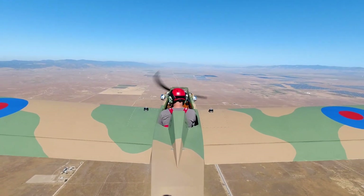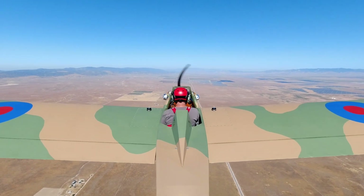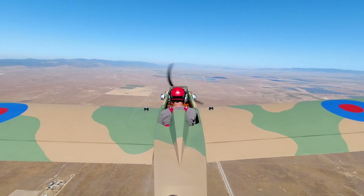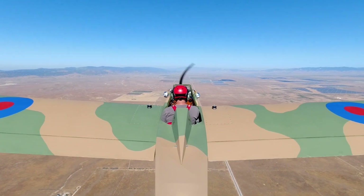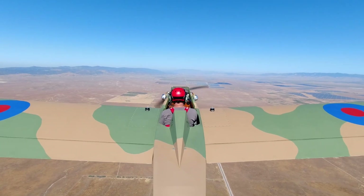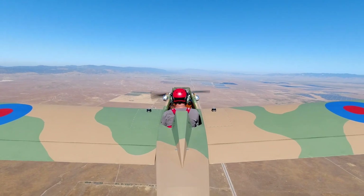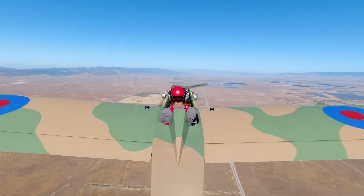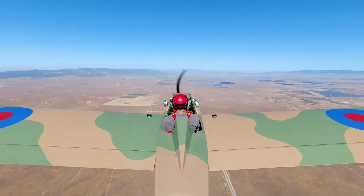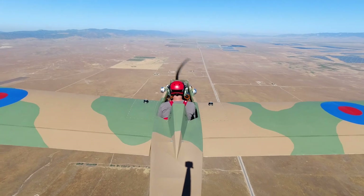All right, let's get her slowed down here. We're at 40 miles an hour right now. There's 37. 36. There's the stall — 36 miles an hour. Let's try that again.